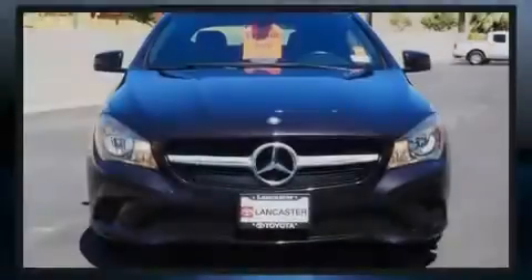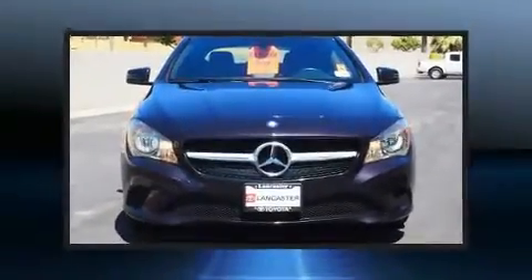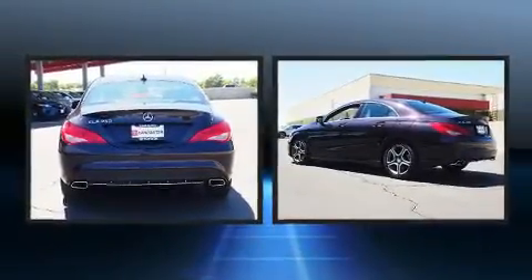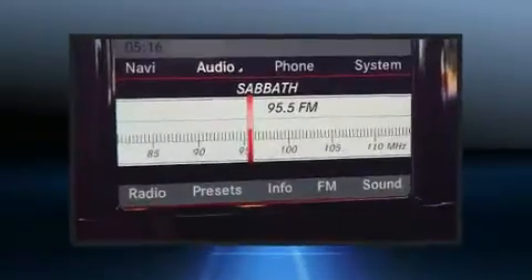Sensibility and practicality define the 2014 Mercedes-Benz CLA class. This four-door, five-passenger coupe just recently passed the 60,000 mile mark.